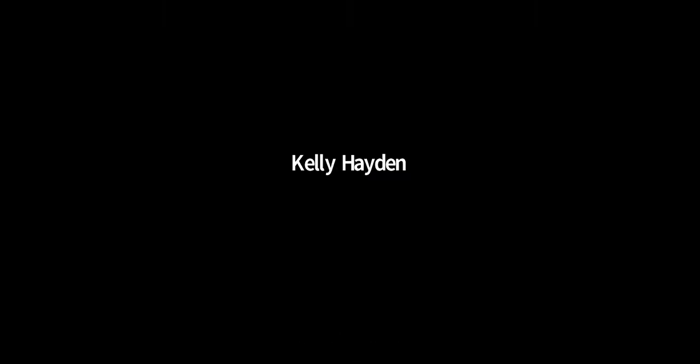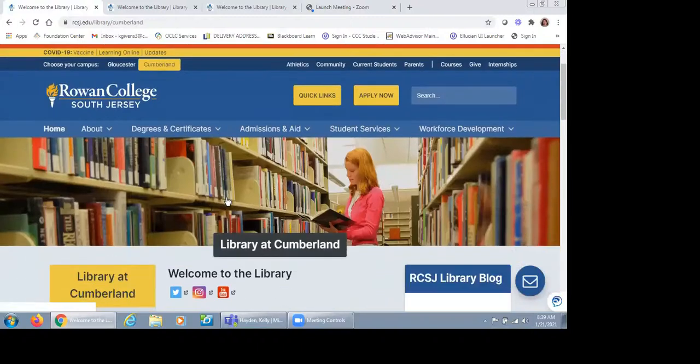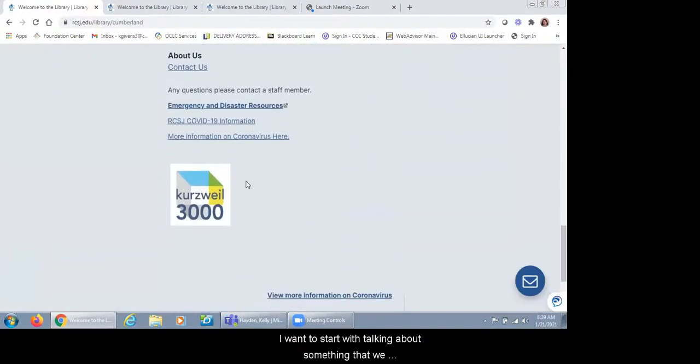Kat will take it from here. I want to start with talking about something called Kurzweil 3000 — it's for accessibility. It's a program accessible through the library homepage right at the bottom. There are directions on how to use it, and if you reach out and contact us, we have a handout. Anyone using Kurzweil can upload PDFs into it and the program will read the text to the user. We also have a scanner that can scan a document and create a PDF. Once you take those PDFs and make them into an accessible format, Kurzweil can read them more properly.